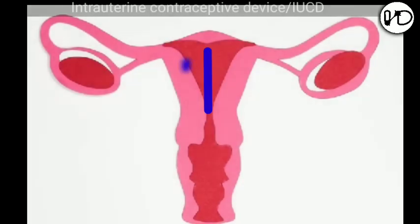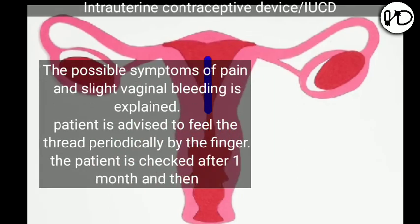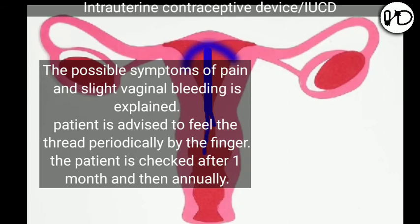Instructions given to the patient: the possible symptoms of pain and slight vaginal bleeding are explained. The patient is advised to feel the thread periodically by finger. The patient is checked after one month and then annually.